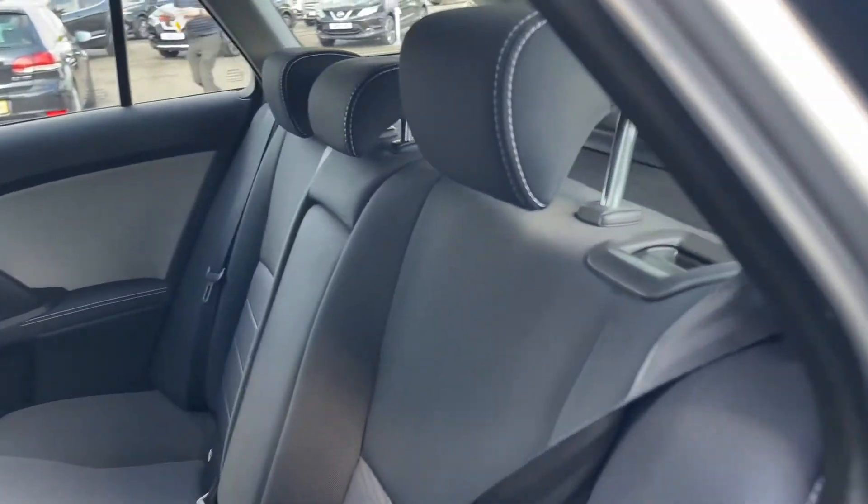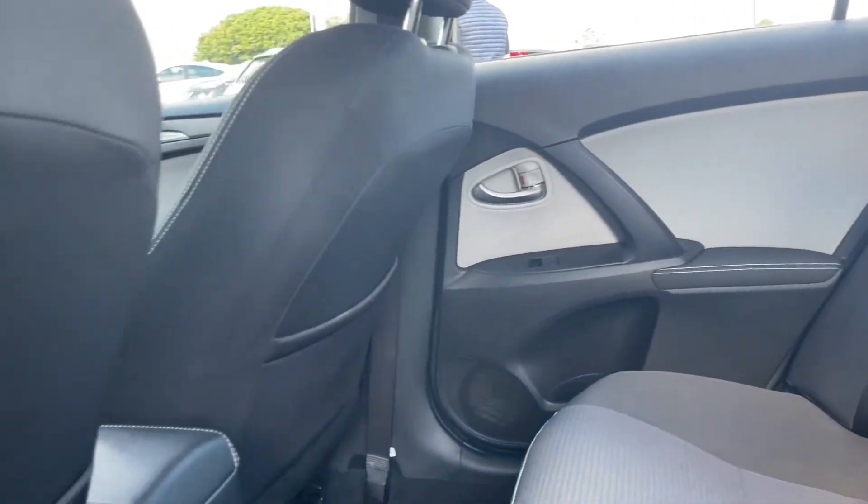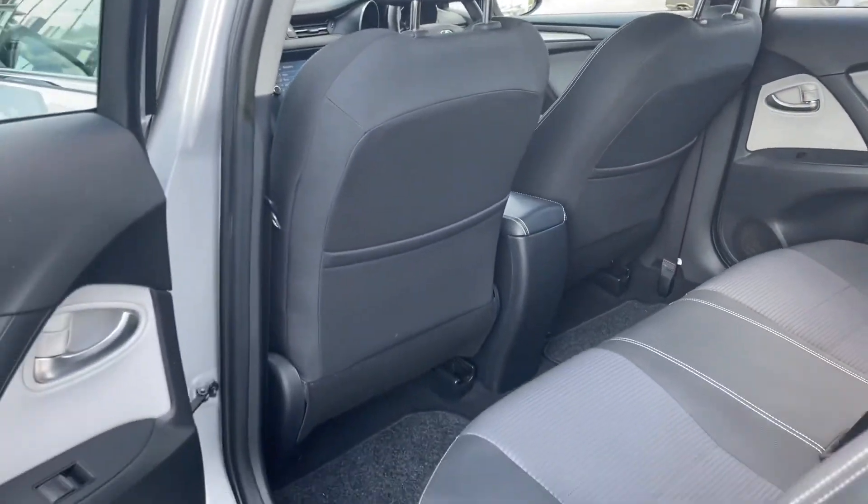Moving into the rear here, you can see we've got this lovely cloth seating with a little pull-down armrest in the middle with cup holders. And you do have a front seat pocket space just there.